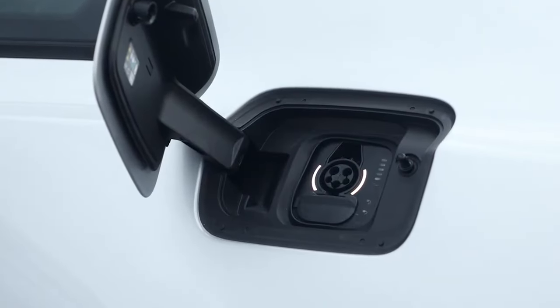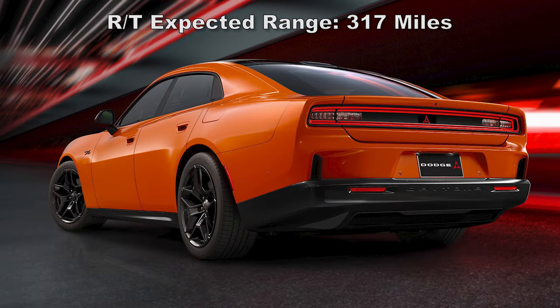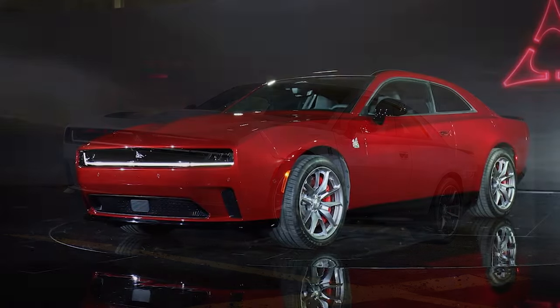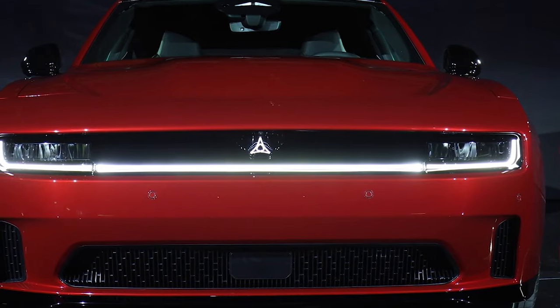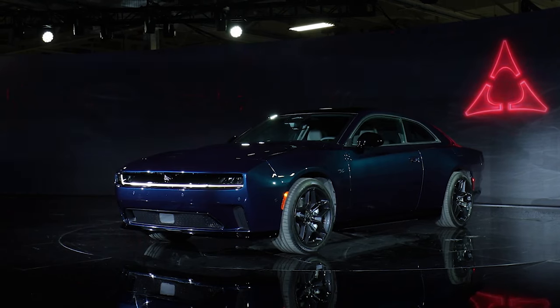The RT is expected to have 317 miles of all-electric range, with 260 miles for the Scat Pack. The Charger will recharge from 20 to 80 percent in 27 minutes using a Level 3 DC CCS fast charger. The estimated charging rate is approximately 9.9 miles per minute for the RT and 8.1 miles per minute for the Daytona Scat Pack when using a 350-kilowatt fast charger.